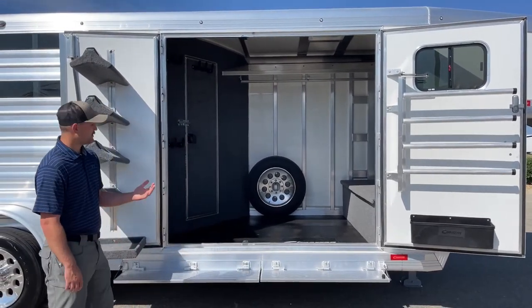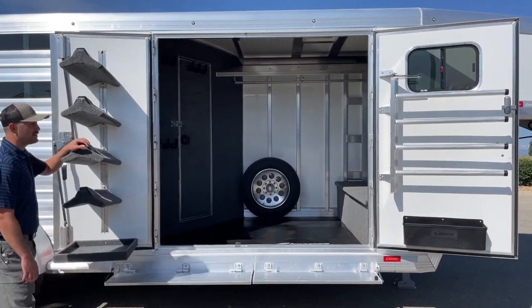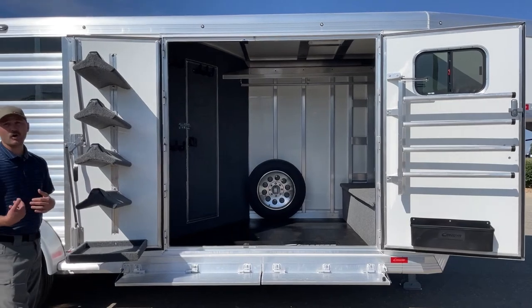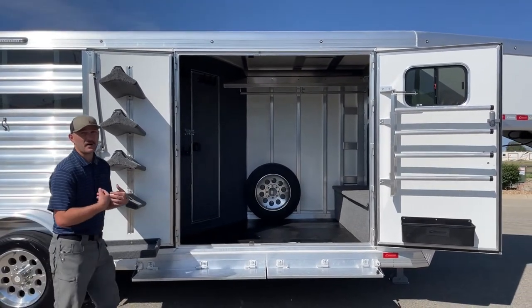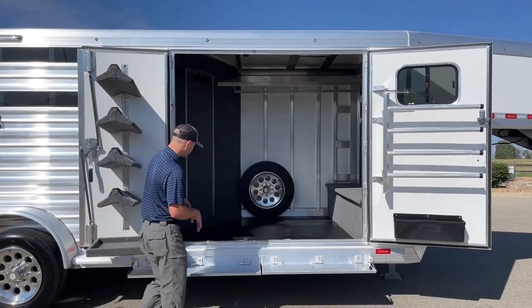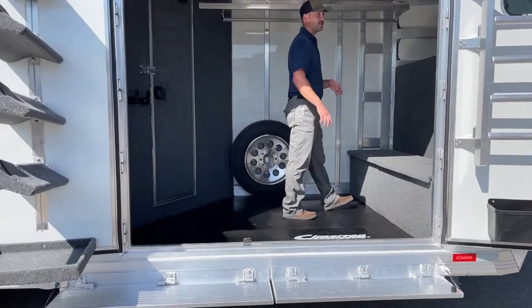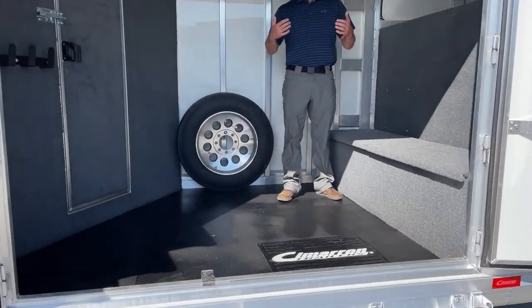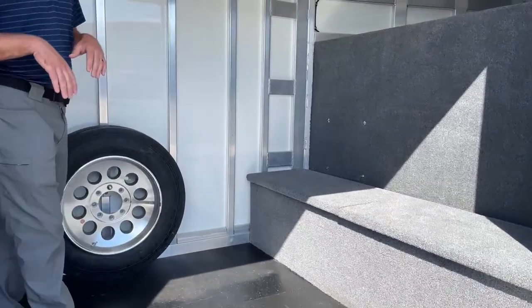We do have a fold-up step for entry on both doors. The cool thing is if you don't need to get your saddles and just need to come in, you can open your right-hand door, step inside, and you don't have to worry about pinning both big doors back. Up inside this front tack, by doing this trainer setup without blocking off an entry door on the other side, you get all this room up in here.